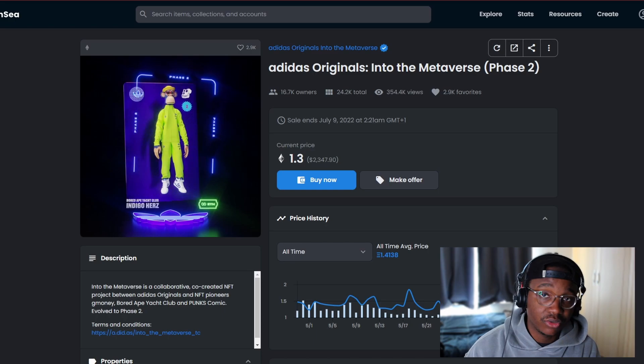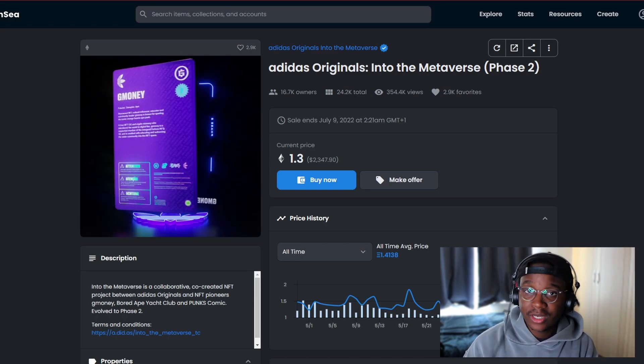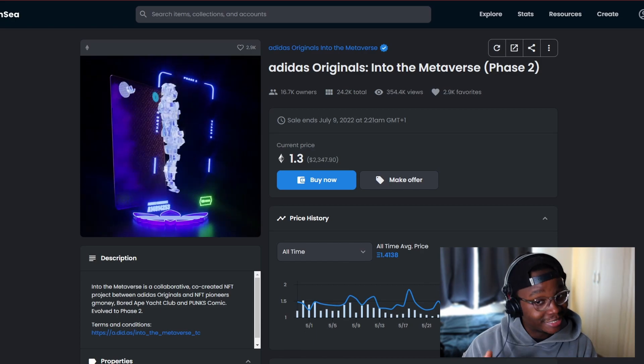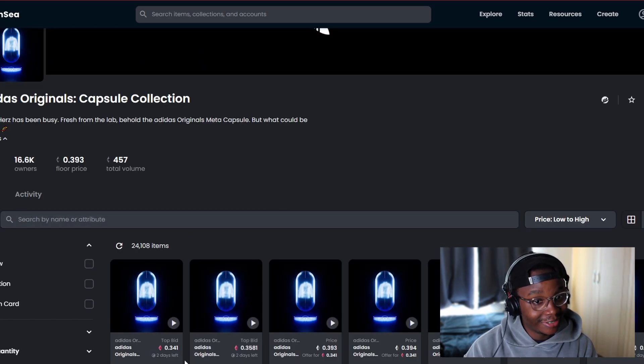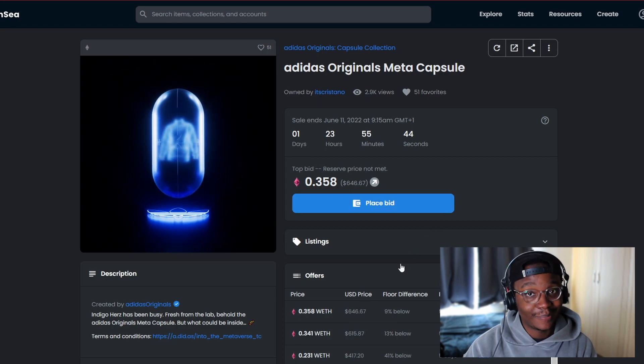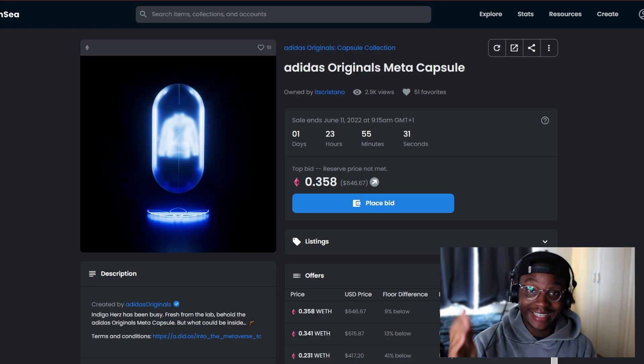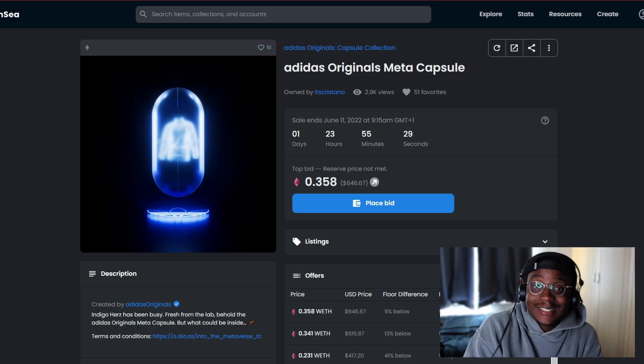I tried to tell you in the previous video — don't let this project slip. If you held more than one Phase 2 NFT, you'd receive the equivalent number of capsules. So if you held 10, you got airdropped 10 capsules. This was technically free money. Looking at it now, the price of a capsule is 0.6 ETH, so if you had 10 of those you're holding six grand for free. You had to do nothing — just trust the process and you got six thousand for free.